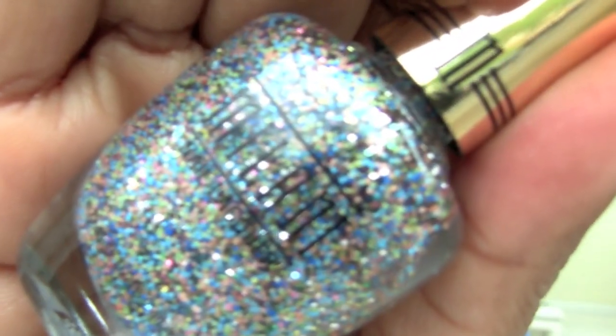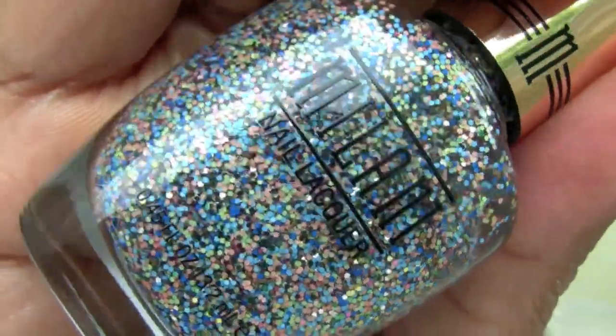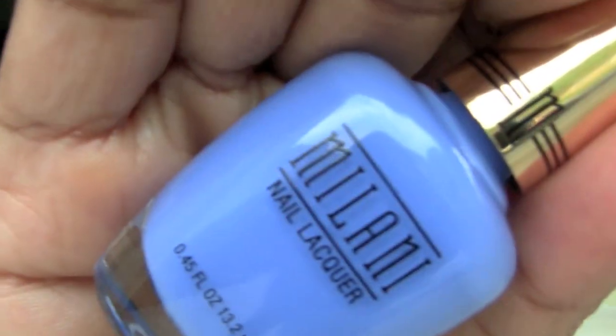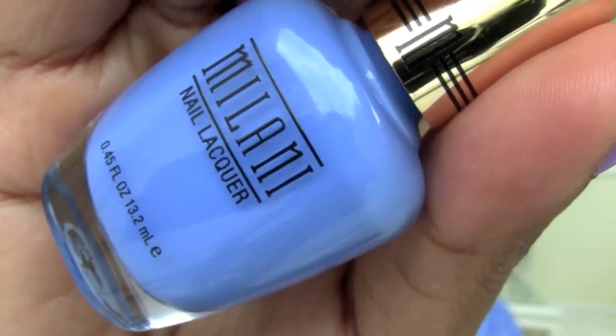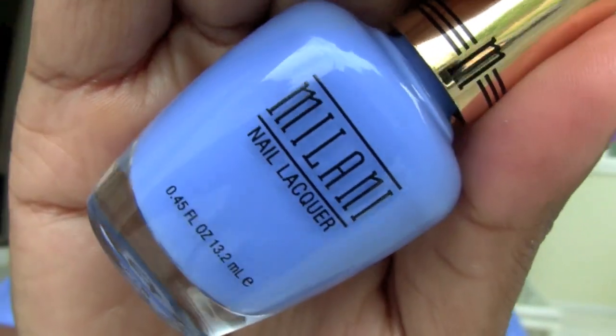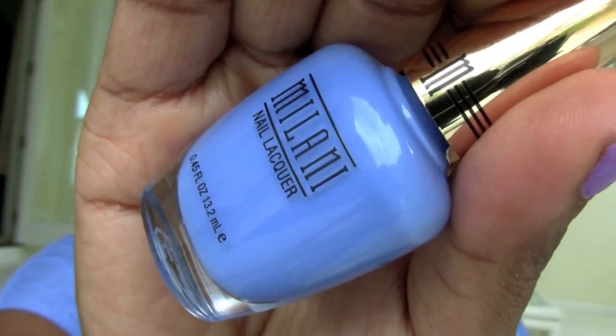The last two are from Milani. The gold label Milani polishes were on sale. This is Sugar High — how pretty is that? And I love blue, so I also got Power Periwinkle. These were really inexpensive as well — they were $3.25, so regularly about $6.49 or $6.50 something like that.